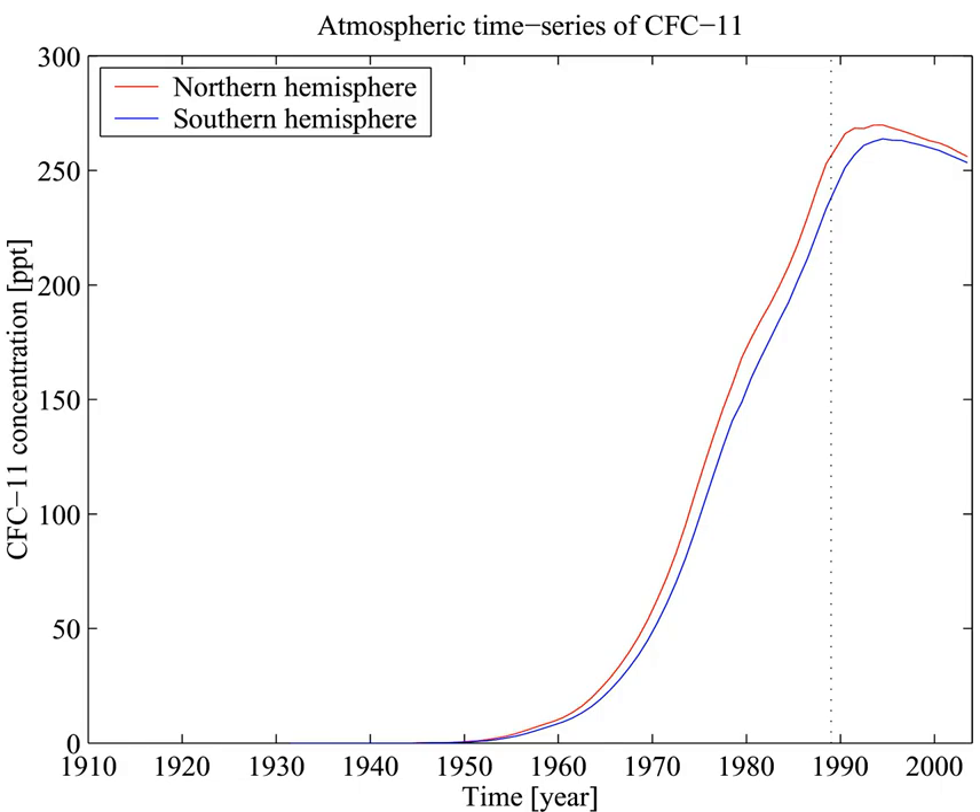R11 is assigned an ozone depletion potential of 1.0, and U.S. production was ended on January 1, 1996. Trichlorofluoromethane is used as a reference compound for fluorine-19 NMR studies.